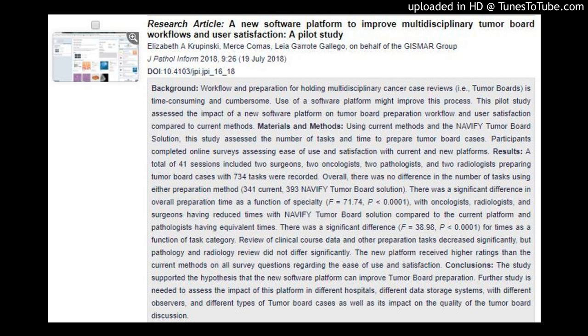There was a significant difference (F = 38.98, P < 0.0001) for times as a function of task category. Review of clinical course data and other preparation tasks decreased significantly, but pathology and radiology review did not differ significantly. The new platform received higher ratings than the current methods on all survey questions regarding ease of use and satisfaction.